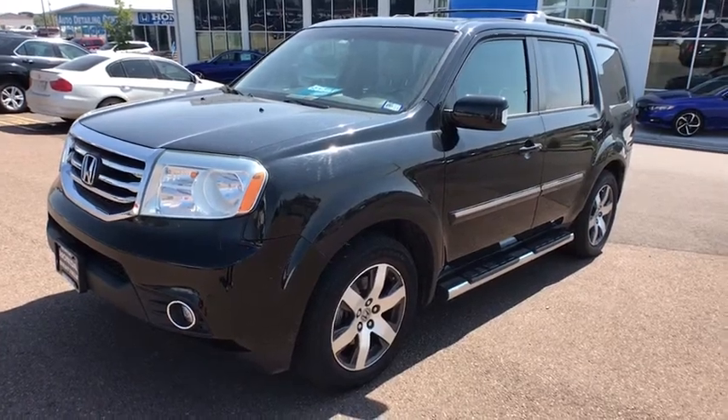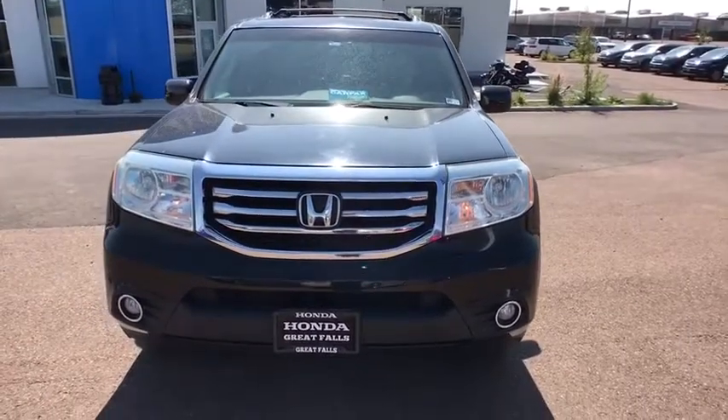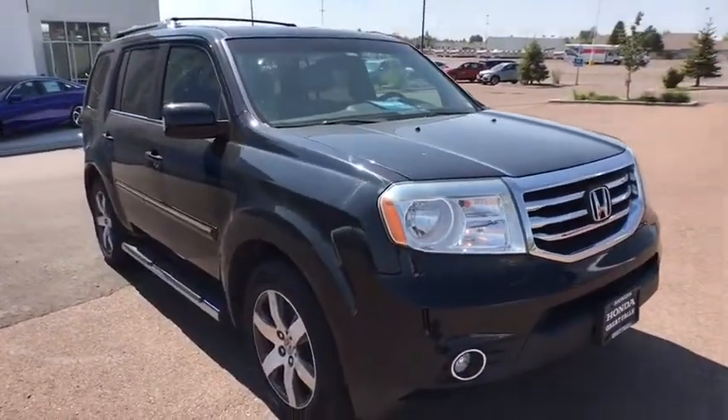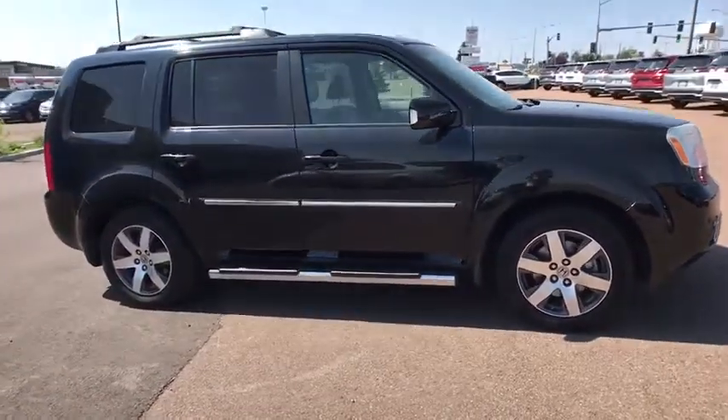We are pleased to show you the 2013 Honda Pilot: Optimal Utility, Indulgent Interior, Powerful Performer. You'll be ready for almost anything in the Honda Pilot. Here are some of this vehicle's great options.